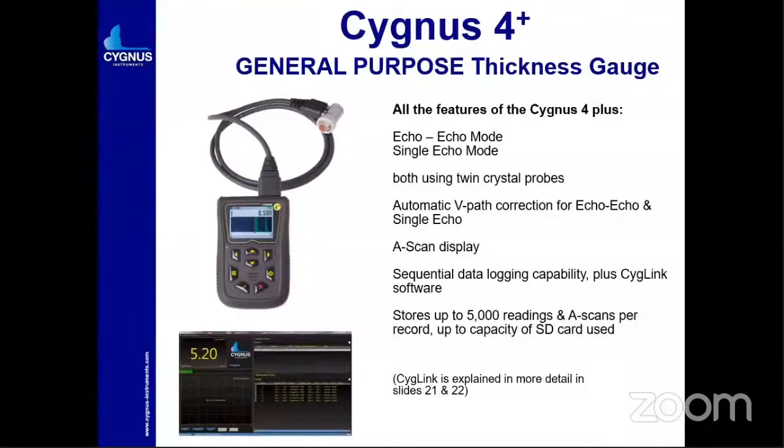Another model is Cygnus 4+, also a general purpose thickness gauge. It can be utilized in both single echo and echo-to-echo modes, both using single crystal probes. You can use both probe types in this gauge. Another feature is that you can store data up to 5,000 readings, with scan records on an SD card. You can increase the capacity by inserting a bigger card with larger memory. The software allows you to check readings — whatever A-scan or B-scan data you have taken — and transfer it to PC to make reports.